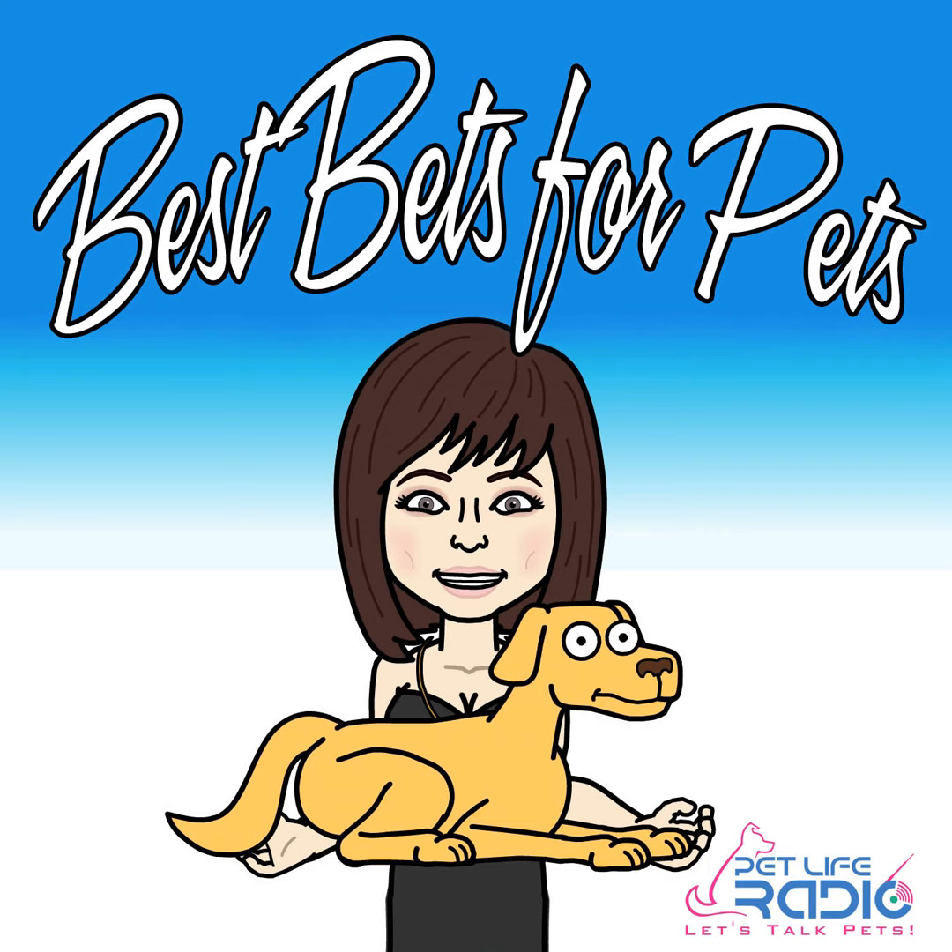Go to PetSmartDeal.com and save up to 30% on pawsome gifts for the pets and pet people in your life. Toys, collars, leashes, PetSmart gift cards, treats, and more. Go to PetSmartDeal.com today — P-E-T-S-M-A-R-T-D-E-A-L.com.